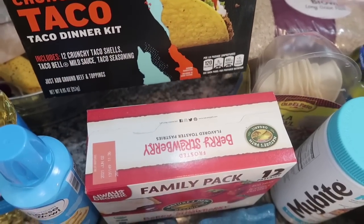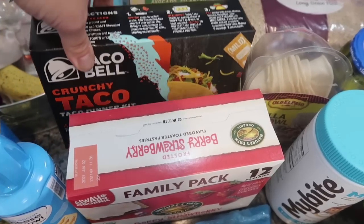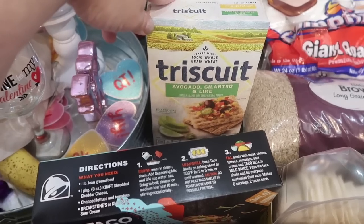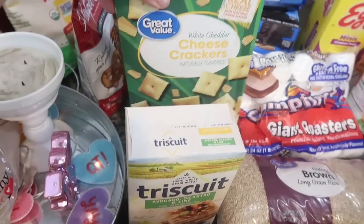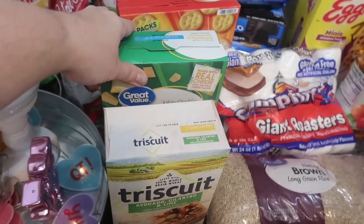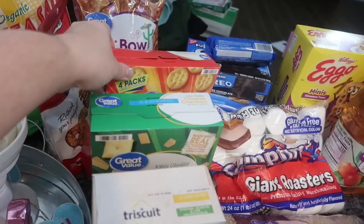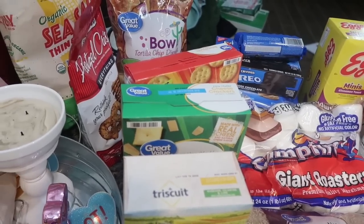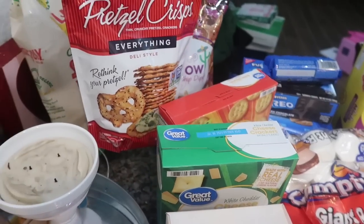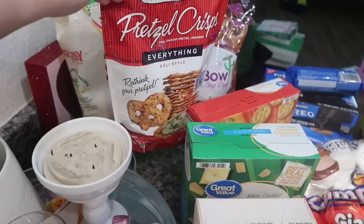I got the Taco Bell crunchy taco dinner kit — it comes with 12 shells, mild sauce, and Taco Bell seasoning for taco night. I got some avocado, cilantro, and lime Triscuits for Lauren's little charcuterie board, and white cheddar cheese crackers for my husband — just the Great Value knockoff of Cheez-Its. I also got Great Value butter rounds, just like Ritz crackers, since I forgot to get them from Trader Joe's. And I got my snack factory pretzel crisps in the everything deli style — I love these.